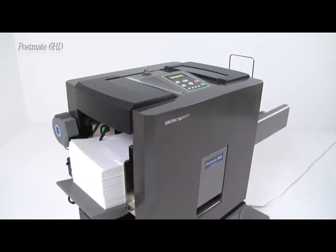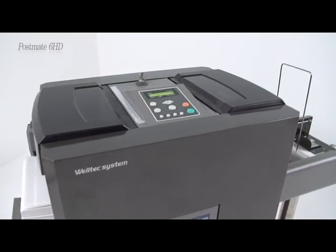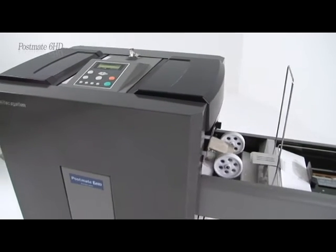Postmate 6 HD has been developed by utilizing years of practical experience and advanced technology. Reflecting the needs and ideas of worldwide users, it is a new and remarkable commercial end pressure sealer.